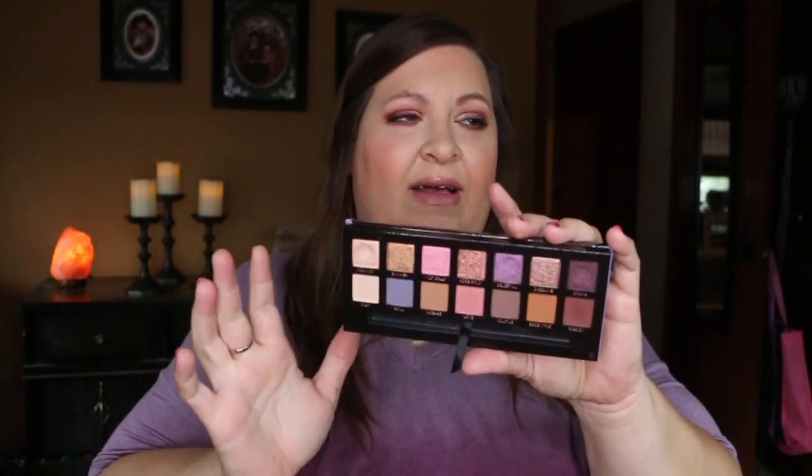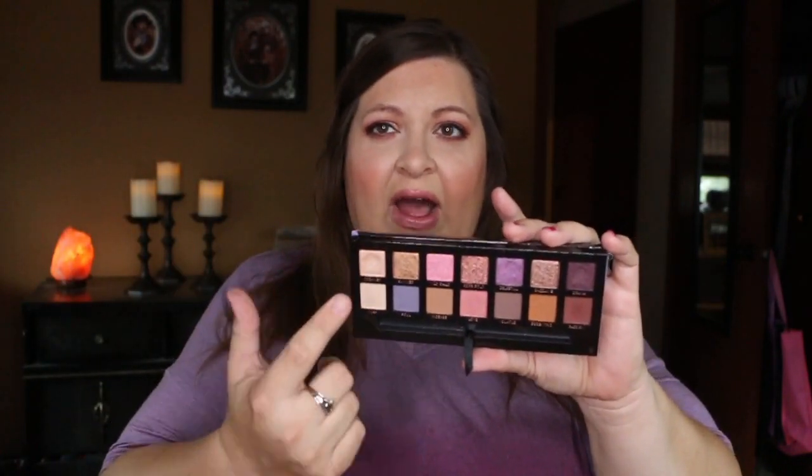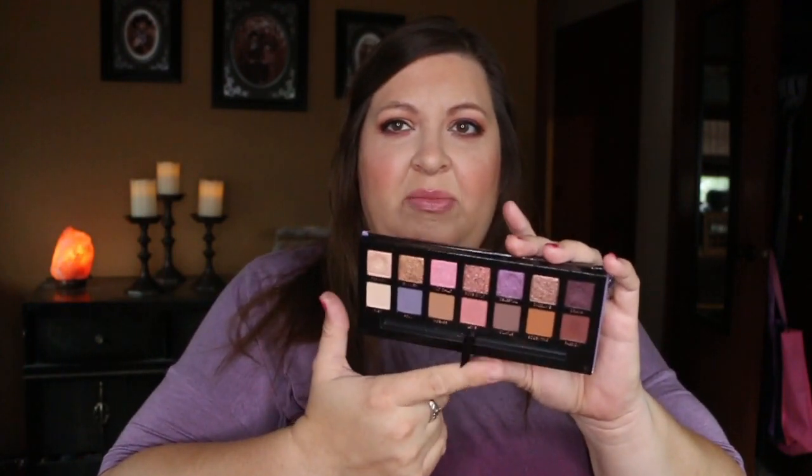You get 14 shadows in total. What I love about this one in particular is the top row is all shimmer and the bottom row is all pretty much matte. Sole looks like it does have a little bit of a sheen to it, but I think it's going to apply matte. It's got such a nice mix of golden, rosy pink, and purple tones, and then you get your neutrals in here, which is really nice. I love the shade Love — it kind of reminds me of Bare from the Laura Lee palette.